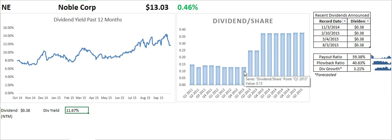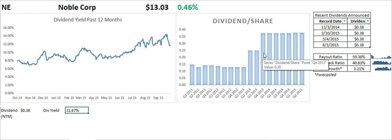They raised it from $0.13 to $0.25 in 2013, and then at the beginning of 2014, they raised it again to $0.38. It is now sitting slightly higher than that — $0.38 and change. The dividend has been at that level for six consecutive quarters.